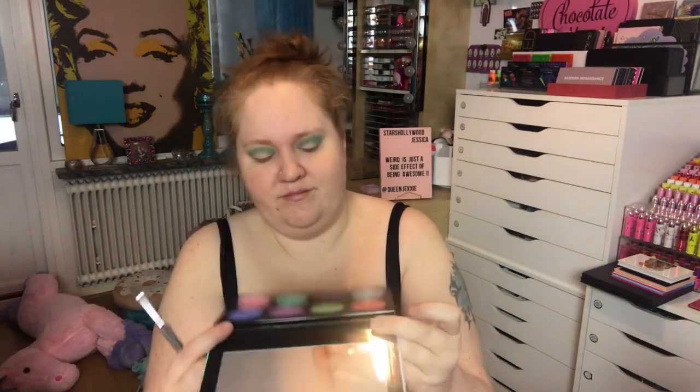I think this is good enough for the crease for now. Now we want something in the outer V. I got one - the orange shimmer. I think we'll have to spray it.